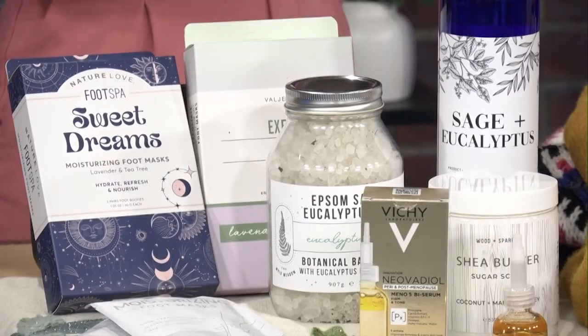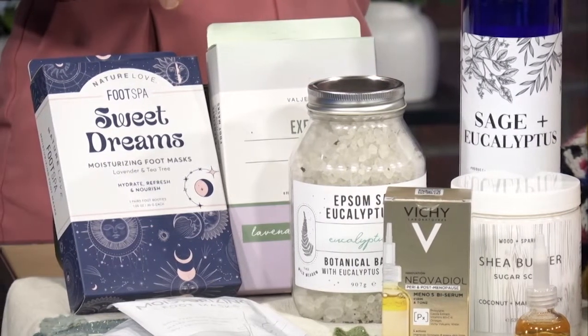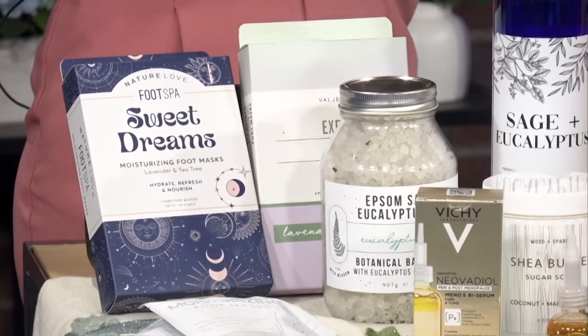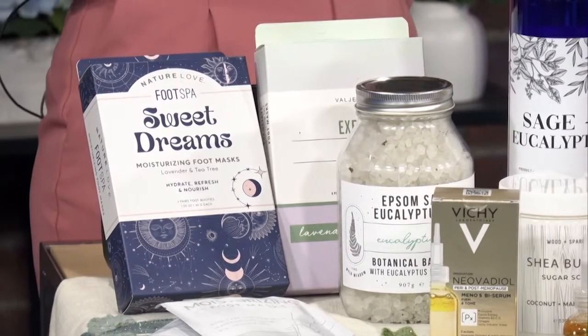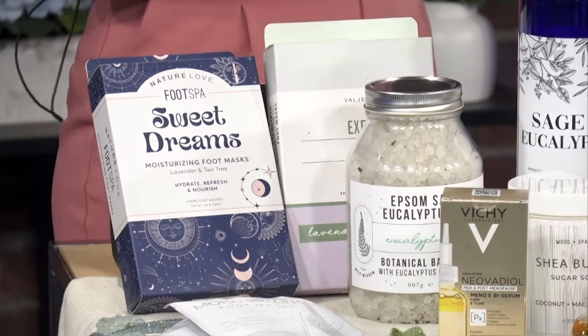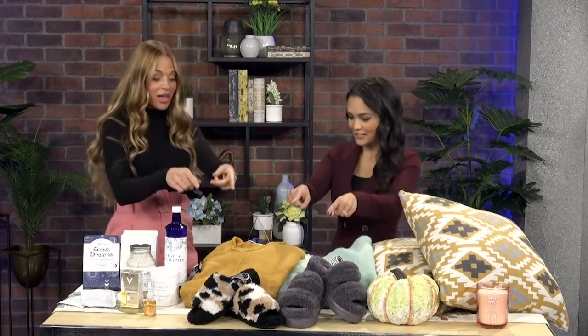Last but not least for the skin, don't neglect the feet going into the fall months. In summer we think about pedicures and our feet are showing a little bit more, but I found these really cool foot masks at Winners. Under $10 you get four in a pack — there's a lavender one and a eucalyptus one. They feel fantastic. Throw them on after the bath when you're watching whatever new show you're watching this fall, throw your foot mask on and chill out, then put some cozy slippers on afterwards.